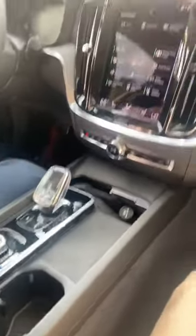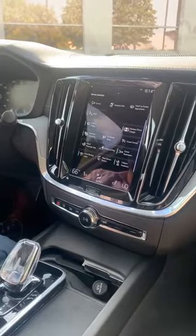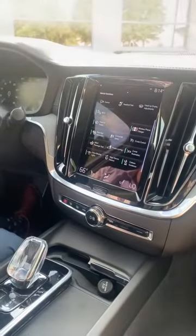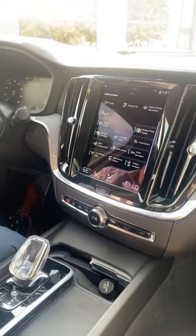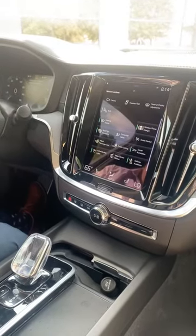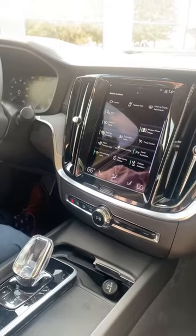This car does not have a CD player — I keep getting that question time and again. Unfortunately, if you are an avid CD collector, you have to digitize your music or your podcasts and just play it from your phone or via Bluetooth.